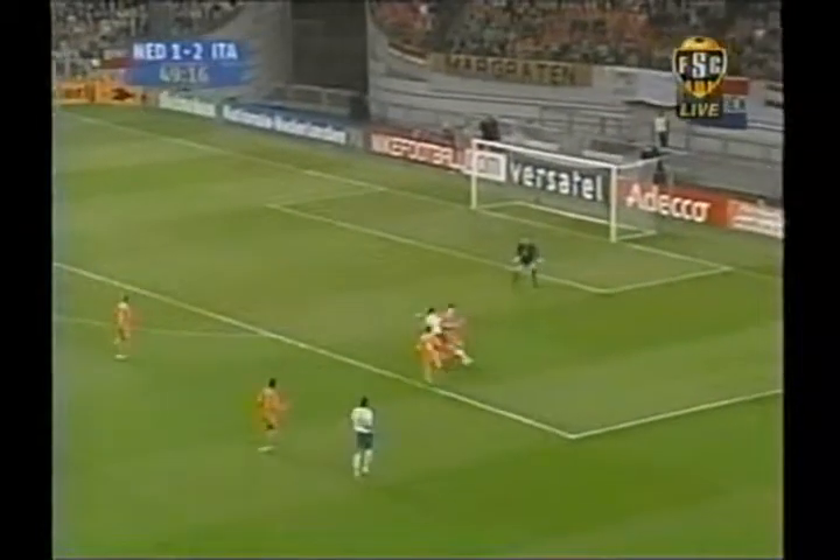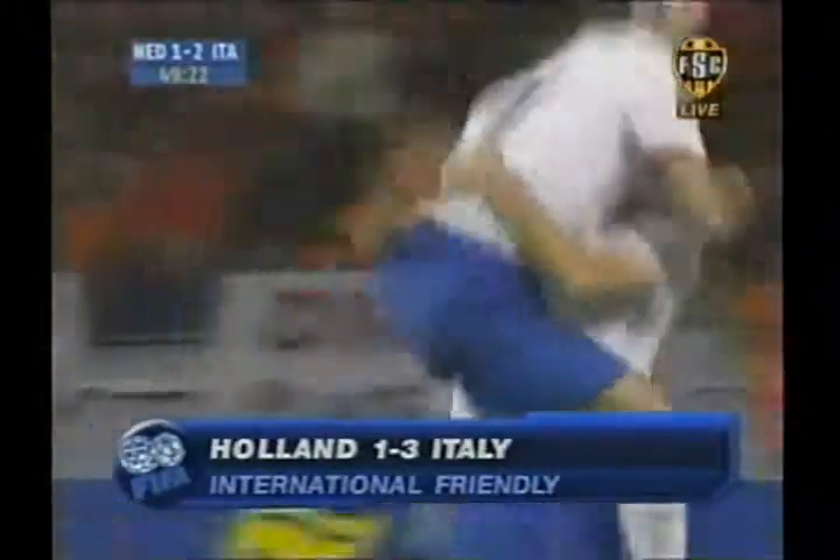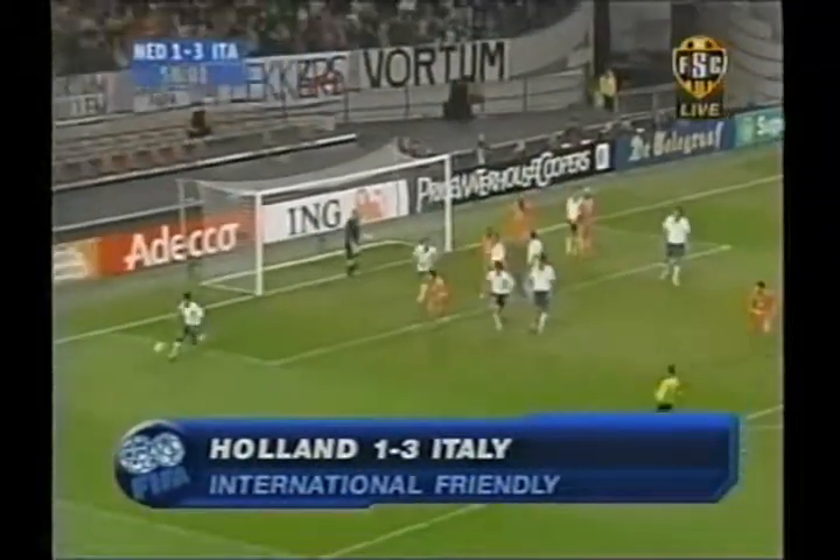In the second half, it's the visitors with some icing on the cake. Luca Toni putting one past Timmer — 3-1 Italy, and they are in charge. Dirk Kuyt with a chance to tighten things up a little, but he is blocked by the post. That kind of day for the home side.